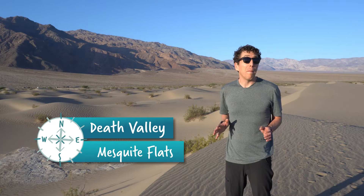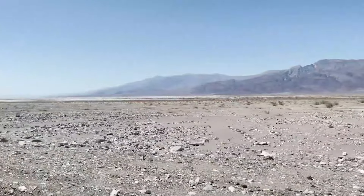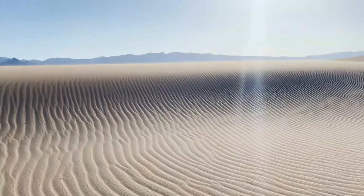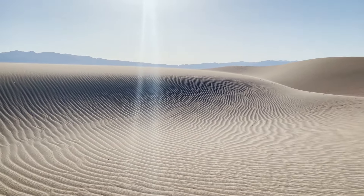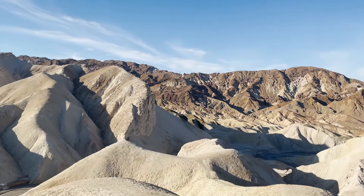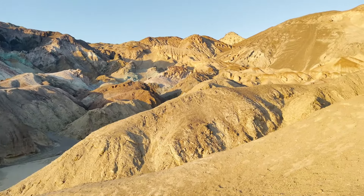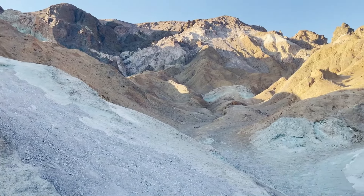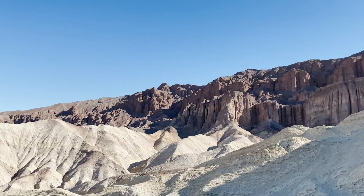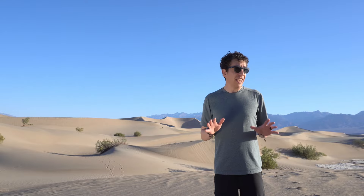Death Valley might be the most accurately named park in the country. It's the lowest and driest place in North America and the hottest place on the entire planet. During the summer it can get over 120 degrees Fahrenheit during the day, and the highest air temperature ever recorded was 134 degrees Fahrenheit here at Furnace Creek. It's around 7 a.m. and it's already getting close to 90 degrees, and I am definitely feeling the heat — it is starting to get very, very hot here.